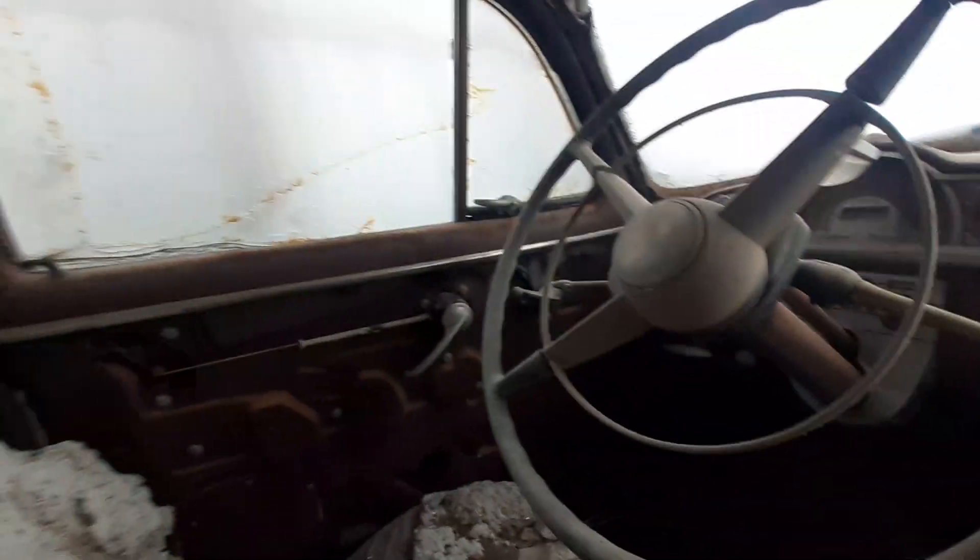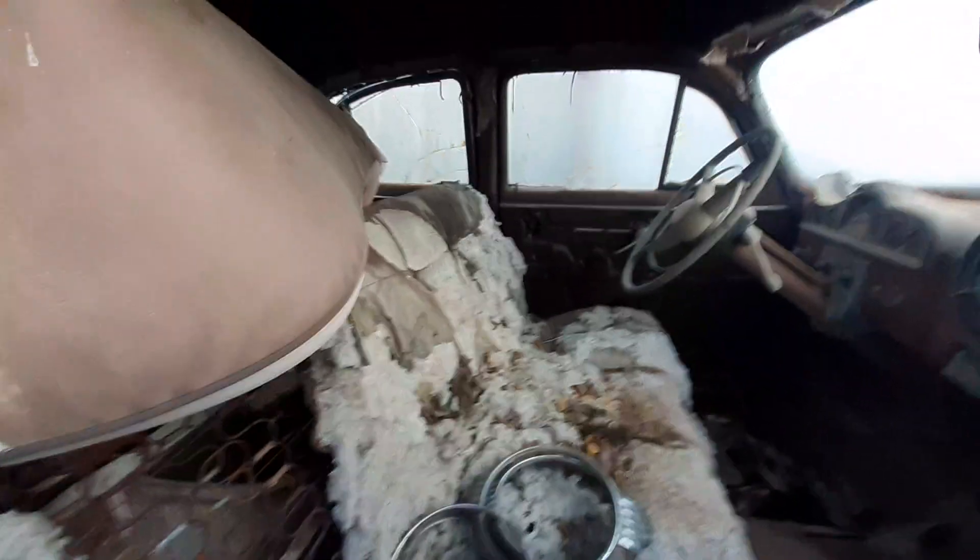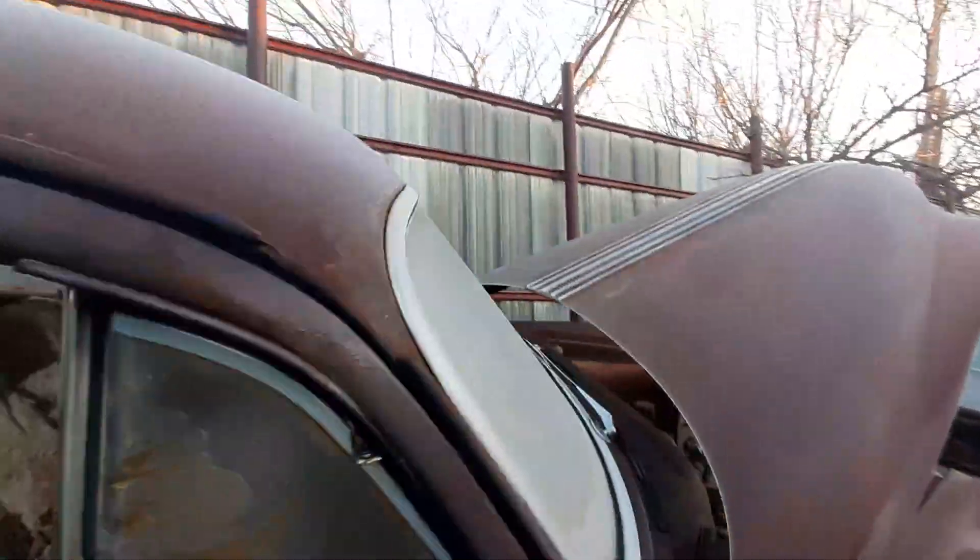Look at that door. The seats are destroyed — seats are completely destroyed. The headliner is completely gone. Man, look at the top.